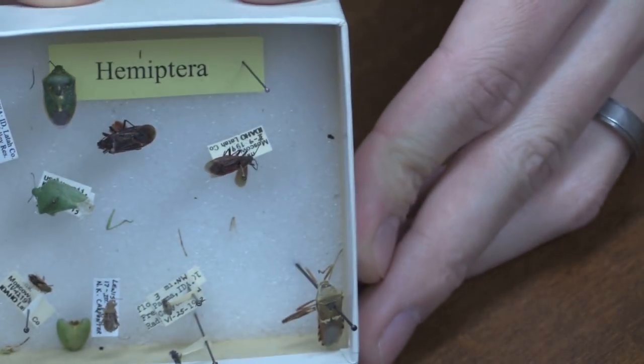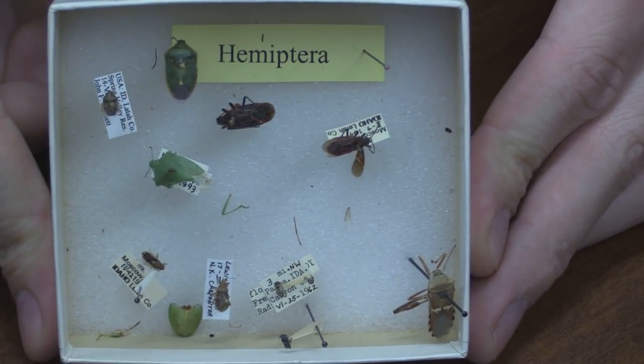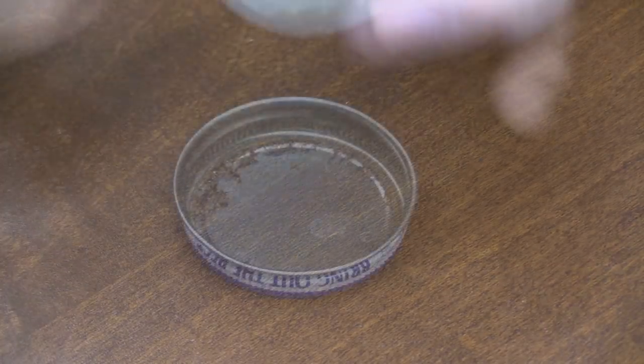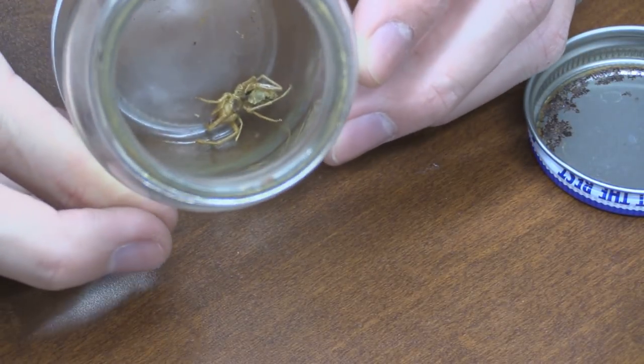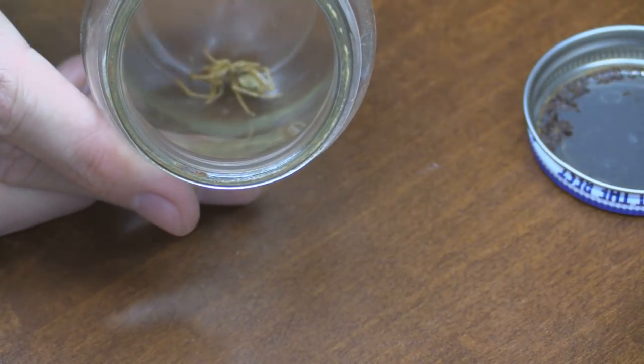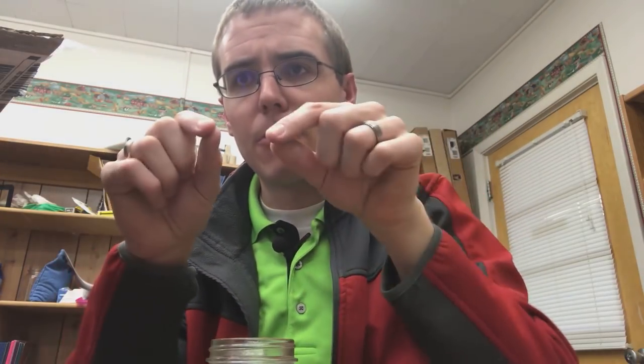We've got a little box here that says Hemiptera, and quite a few damaged specimens — I'm not too impressed with that. Oh, wind scorpion! Let's see if we can get it out of here. They have really unique and cool looking jaws. It's hard to see but it has these really big thick jaws that are great for chewing, but they don't actually have venom or anything like spiders.